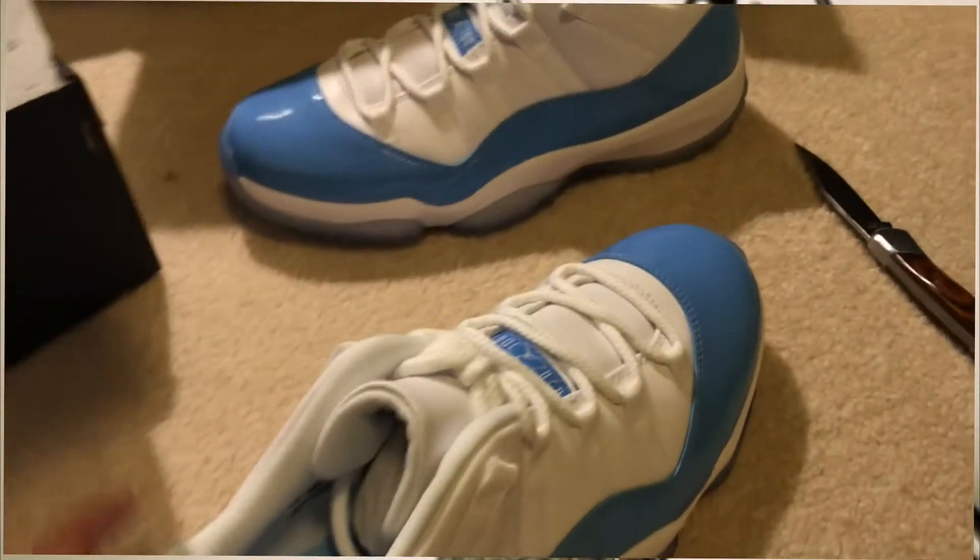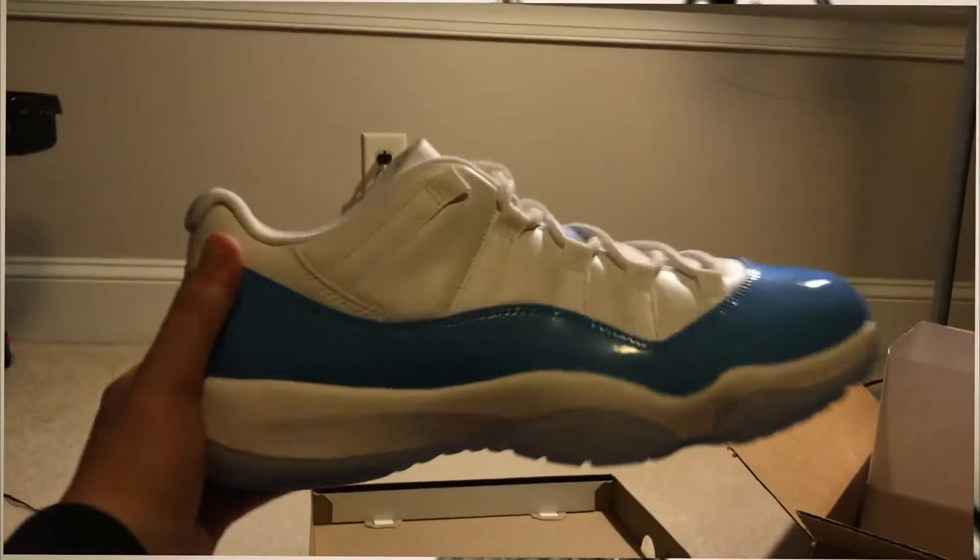Look at these — these are really sexy right here. They're brand new. I don't see any creases at all because they're really noticeable. So they look really nice. Make sure they're my size — yeah, they still got the size sticker in there. You can see it right there. Check this one out too. I got the UNC-11 Lows.